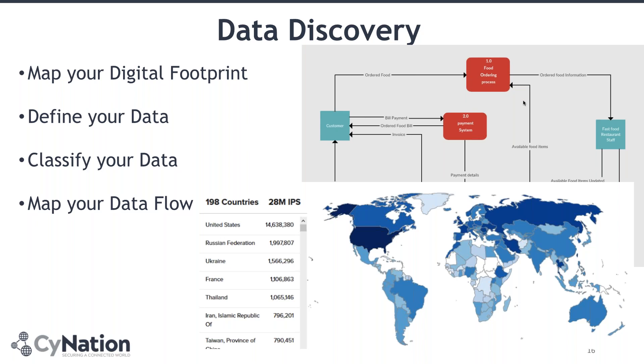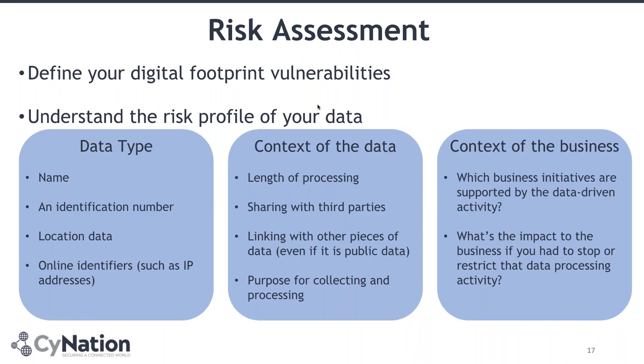That can be your e-commerce website, your cart, your payment system, your payment gateway, your banks, your stores, your third party doing the logistics. The colouring you can see is really important because it helps you identify where the high-risk and low-risk areas are. Then you conduct your risk assessments by defining the vulnerabilities that compromise your digital footprint. That's where tools like AppCheck help you to identify the most common types of vulnerabilities you are facing. From that, you build your risk profile for your data.